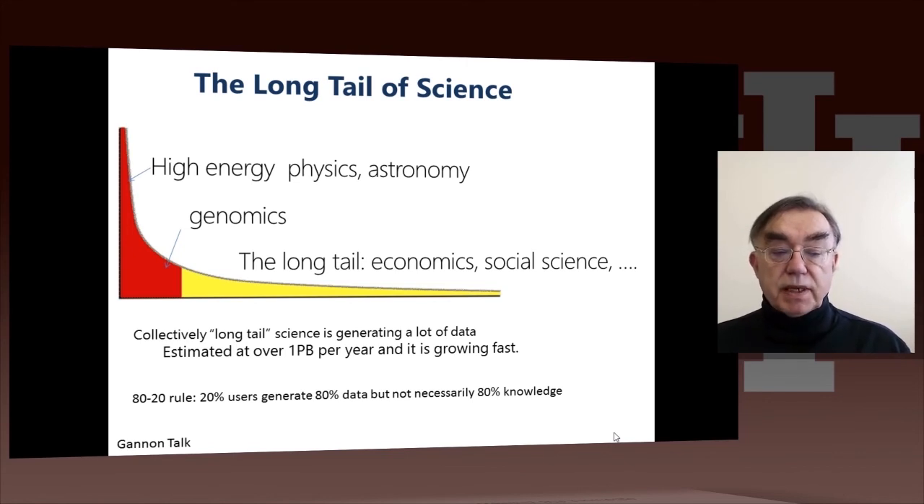Gannon estimates it's around a petabyte per year and growing fast. This type of hockey-shaped graph is pretty common in all sorts of fields. It represents the 90-10 or 80-20 rule — roughly, 20% of the users generate 80% of the data. That's things like the 15 petabytes at the Large Hadron Collider, or the 70 petabytes of medical imagery.